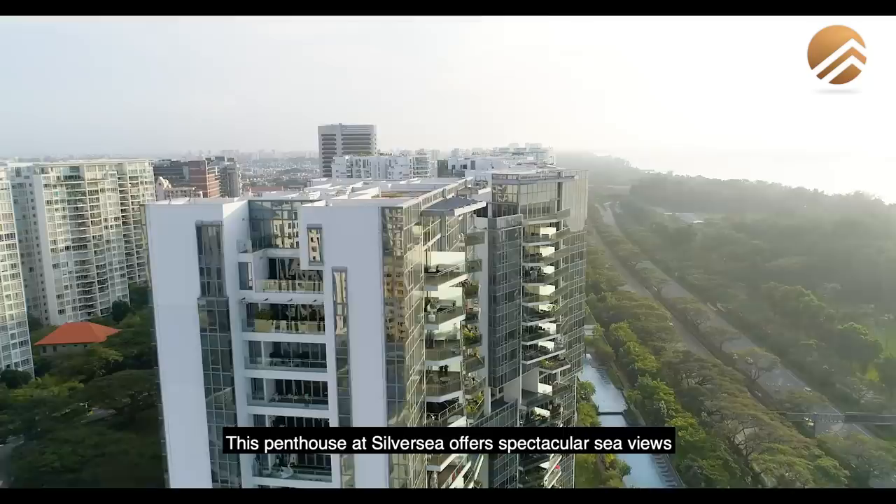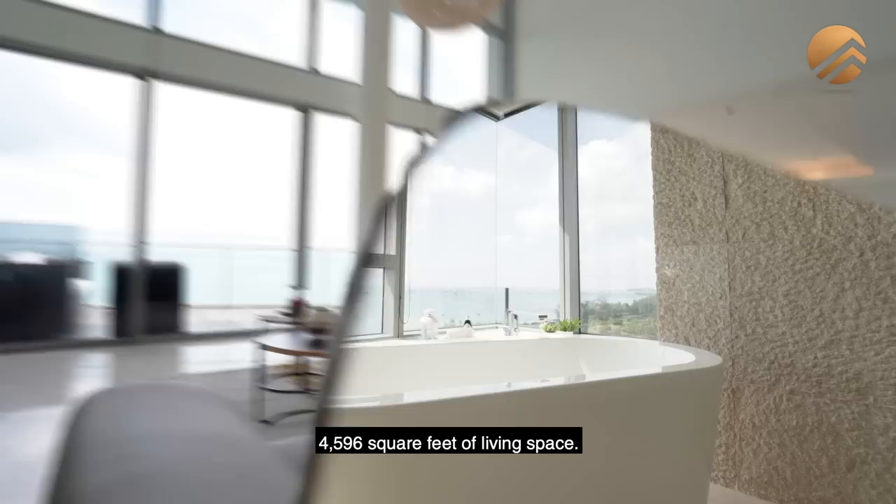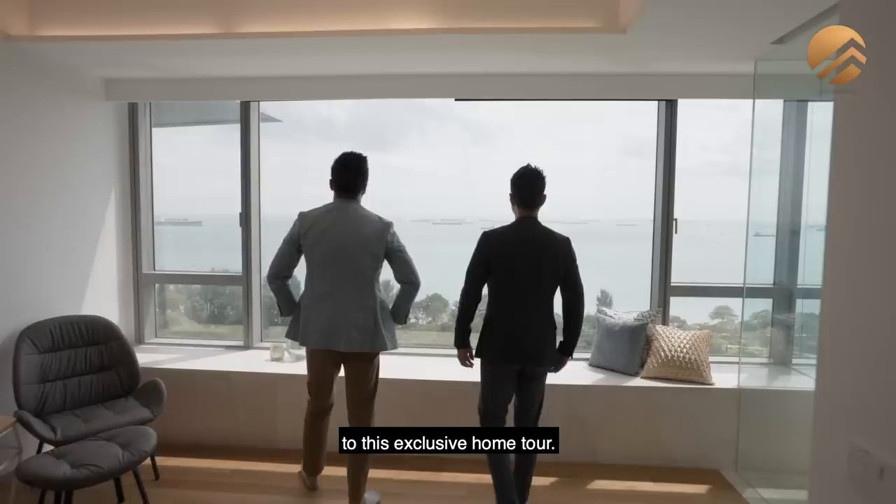This is a multi-million dollar sea view at $12.2 million. This penthouse at Silversea offers spectacular sea views with beautiful sunrises and luxury, giving you a duplex 4-bed, 6-bath, 4,596 square feet of living space. Property Brothers is bringing you to this exclusive home tour. Let's check it out.